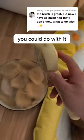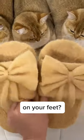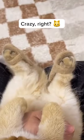Okay, so there are three things you could do with it. First off, ever dreamt of cozying up to your kitty's soft fur on your feet? Well, with enough hair, you're just a few DIY steps away from cat hair sandals. Crazy, right?